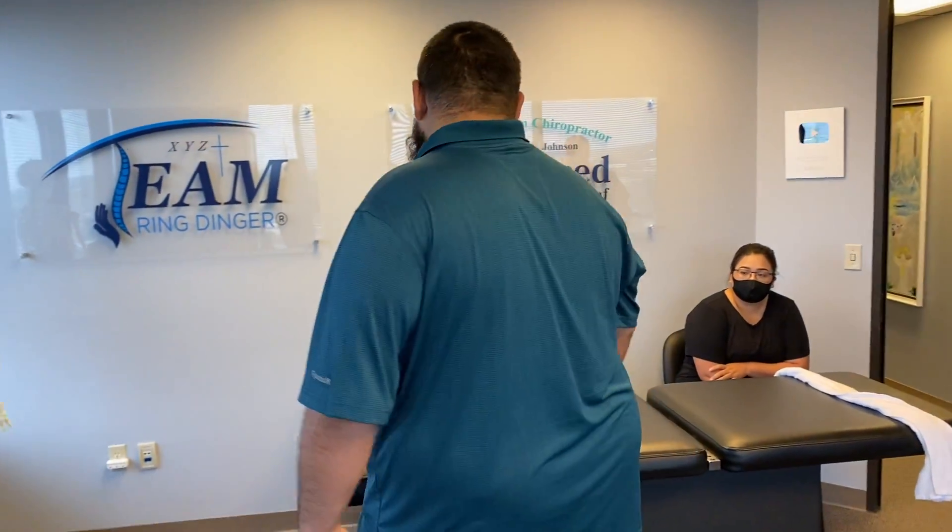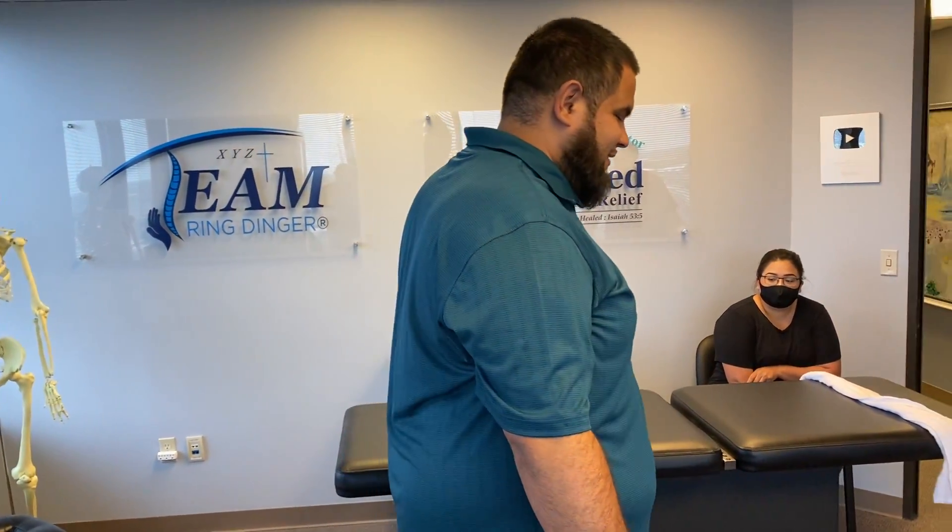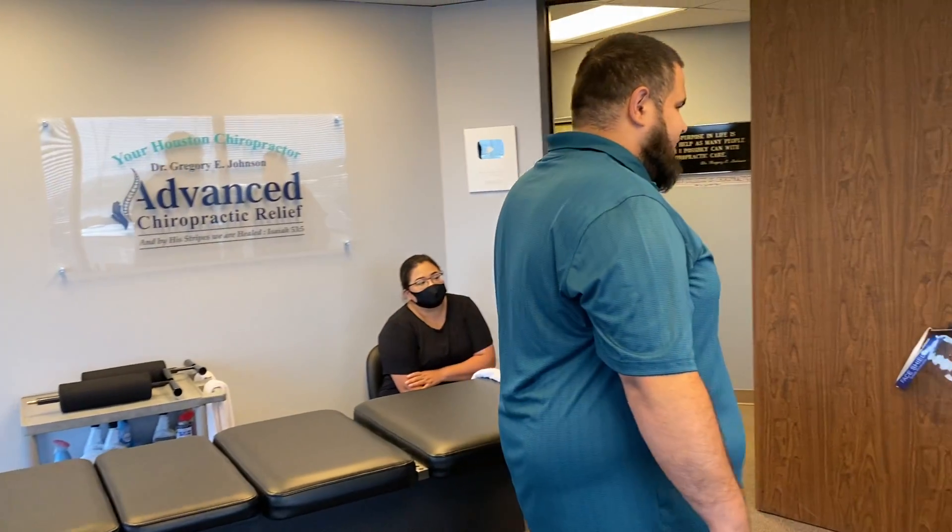Tell us how that low back and right leg feels right now compared to when you walked in the door. It's better. Has the leg pain diminished some? Yeah, I feel a little just like soreness right here.